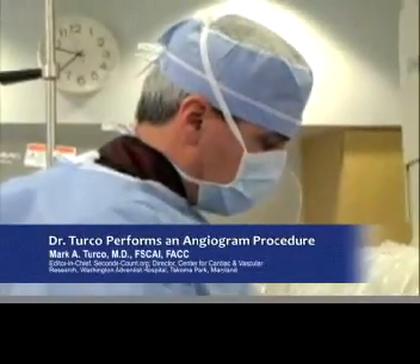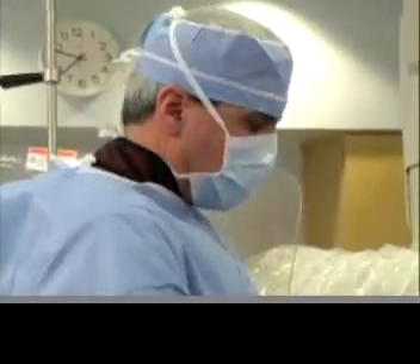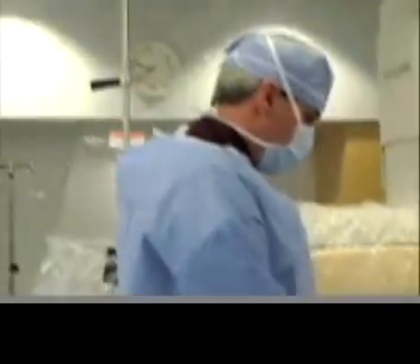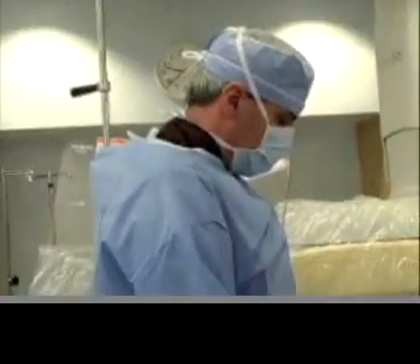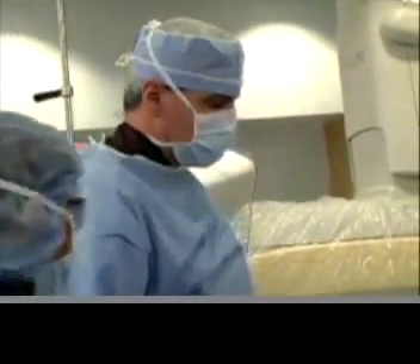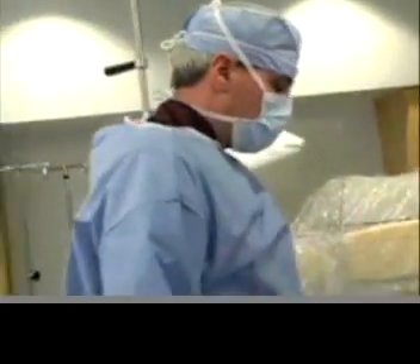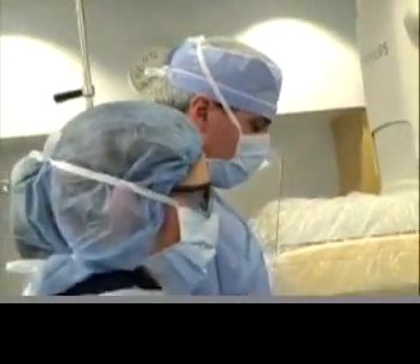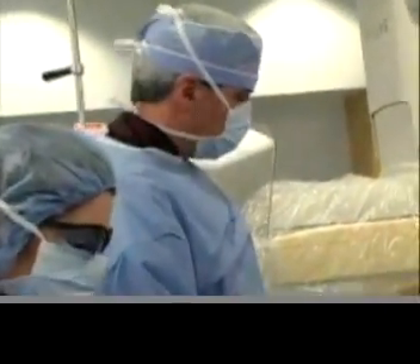This is basically the typical type of patient you see in the cath lab — a patient who has had complaints of chest pain, shortness of breath, or fatigue. Symptoms can vary. Some patients have no symptoms at all, just a very strong family history of heart problems and subsequently abnormal stress tests. Others have that classic symptom of an elephant sitting on your chest.